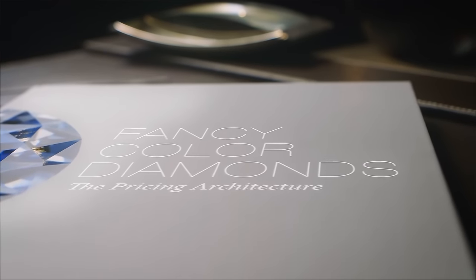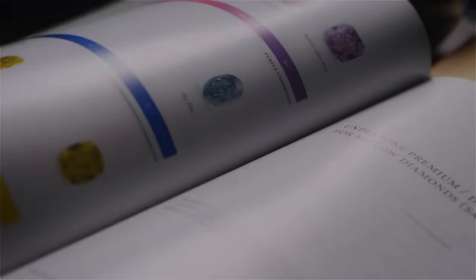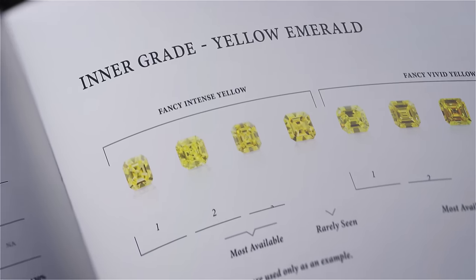For the first time ever, a doctrine to thoroughly evaluate a fancy-coloured diamond is introduced to the world. This unique book acquaints the layer system with the diamond industry.